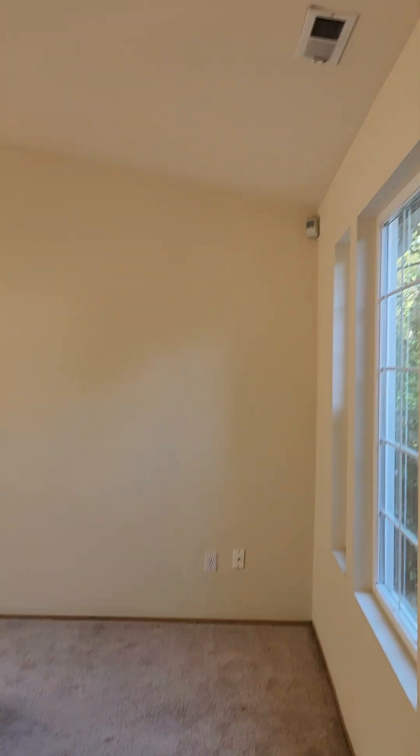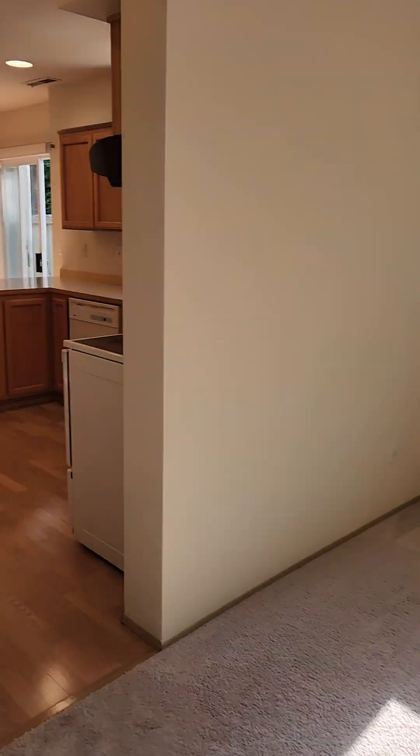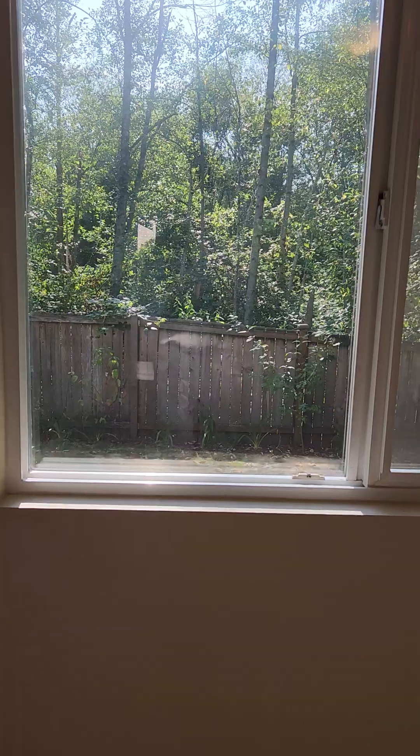There's a living room with vaulted ceilings, and then this can be your dining room if you like. It's quite a large room. And then we enter the kitchen.